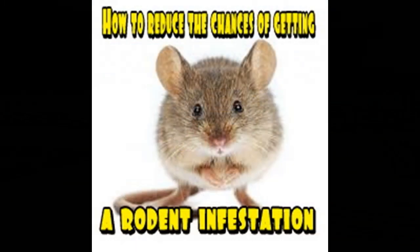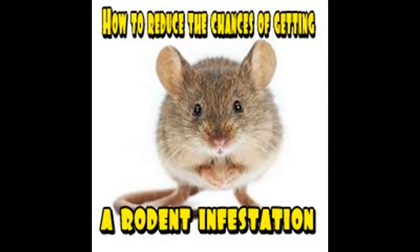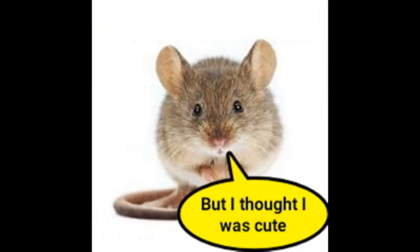Hi there and welcome to Ask an RV Tech. Today's episode we're talking about how to reduce the chance of getting a rodent infestation. As adorable as they might look, they do create a lot of problems for your motorhome or trailer.